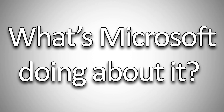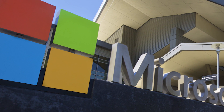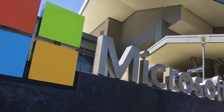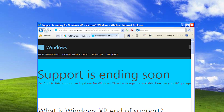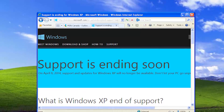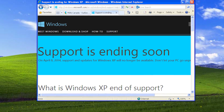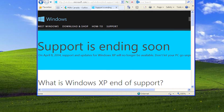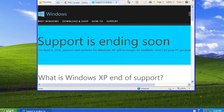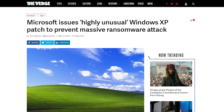That brings us to what Microsoft is doing about it. Once the exploits were dumped by Shadowbrokers, Microsoft patched them for the latest version of Windows. Sadly, that meant people using Windows XP, Vista, and Server 2003 were left unprotected. We can't really blame Microsoft because support for these operating systems has been discontinued for a while. That said, within 24 hours of WannaCry hitting PCs worldwide, Microsoft issued patches for Windows XP, Server 2003, and more.